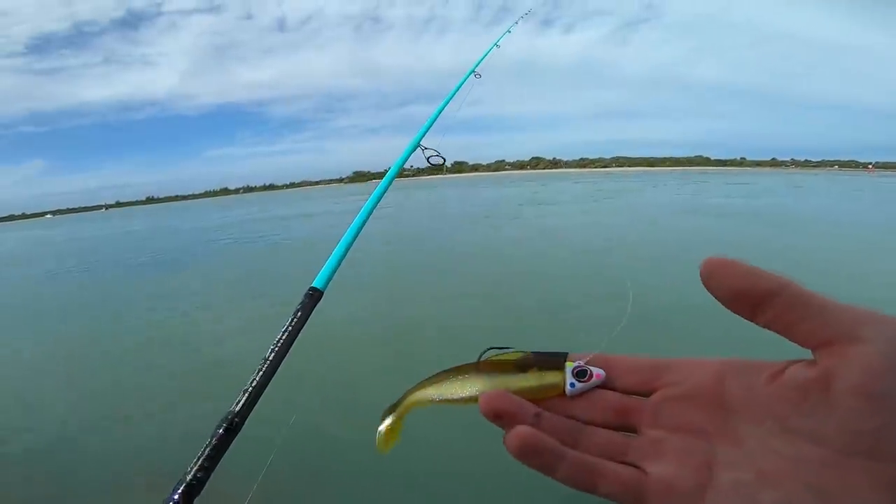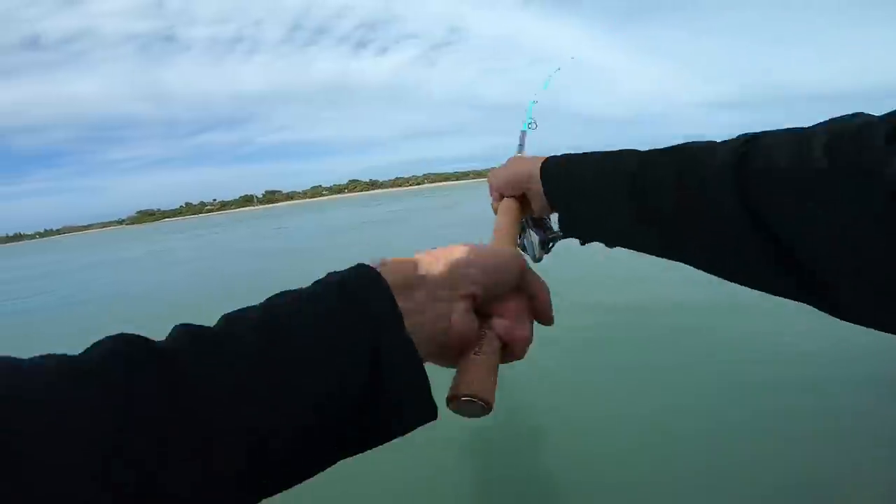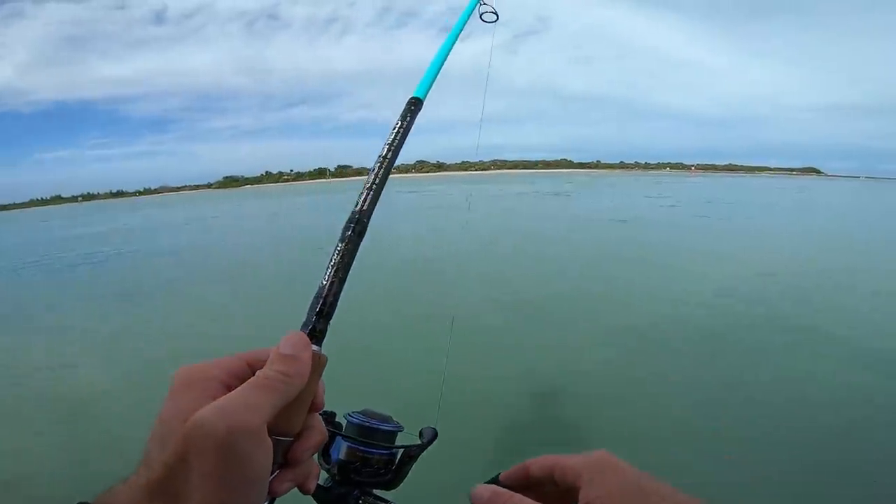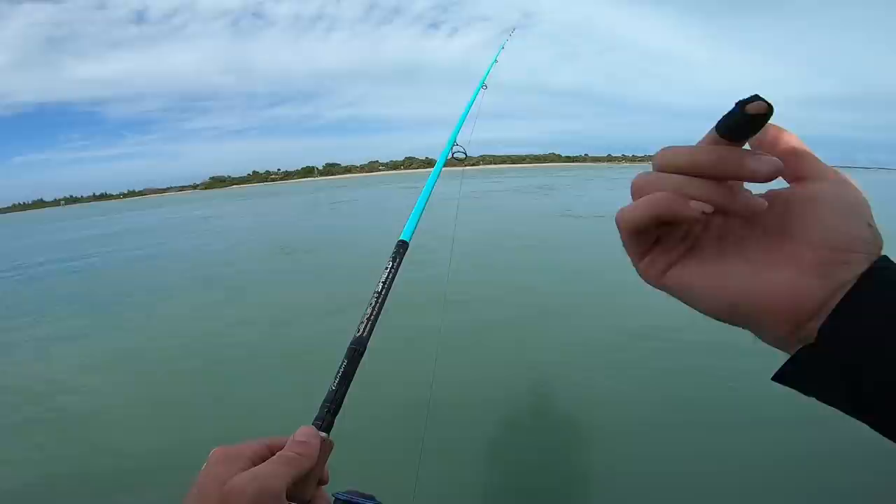Let's see if they want a Fishaholic Finback Shad on a three-quarter ounce jig head. Trying to get it all the way down to the bottom, and we're just going to swim it on back.